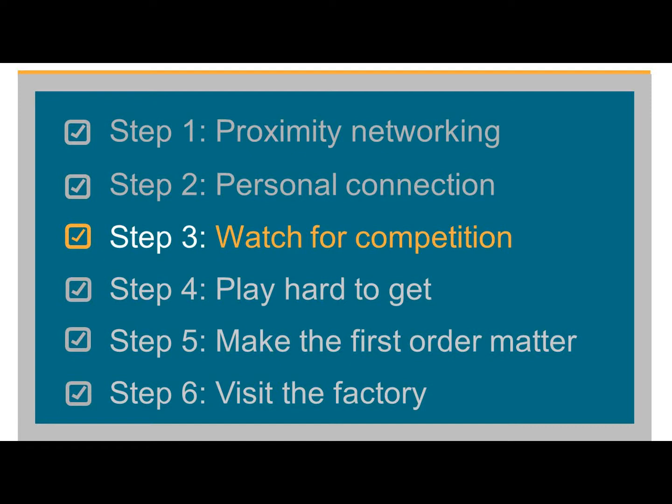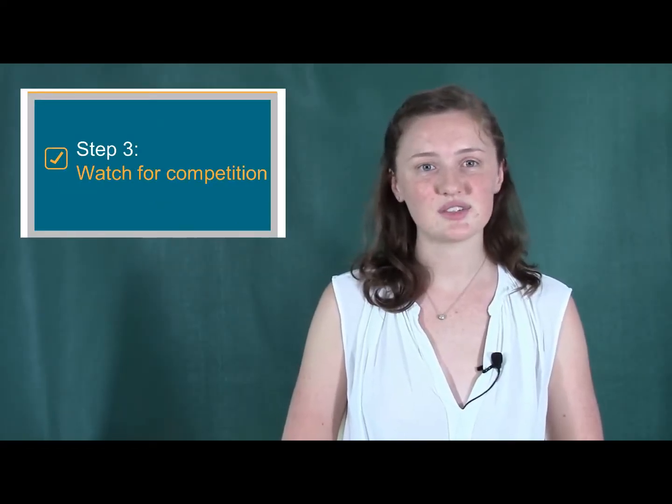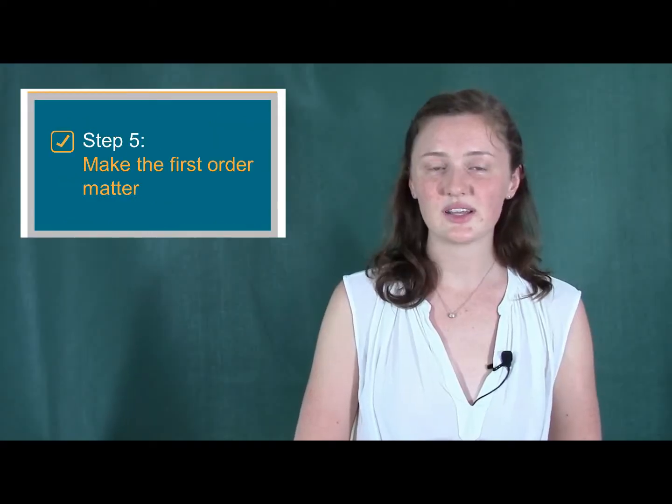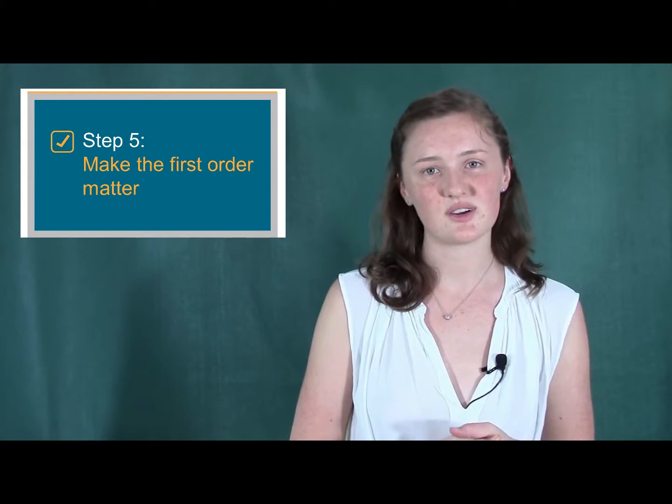Three: watch for competition. Make sure you're not using the same manufacturers as your competitors. Four: play hard to get. Don't take the first offer they give you. Five: make the first order matter. Place the first order quickly — instant business is always a good relationship starter.